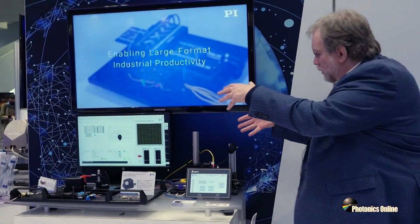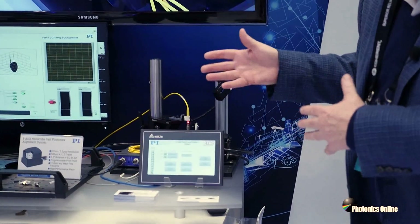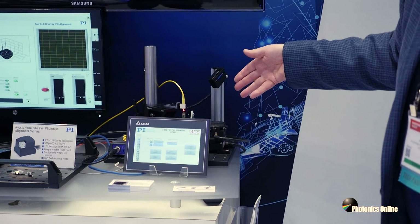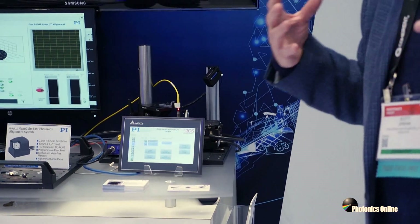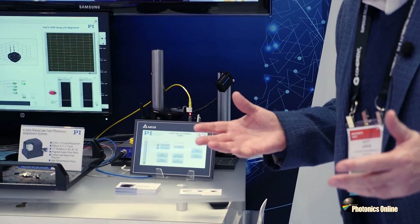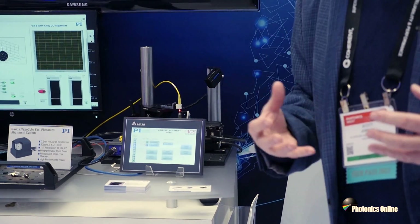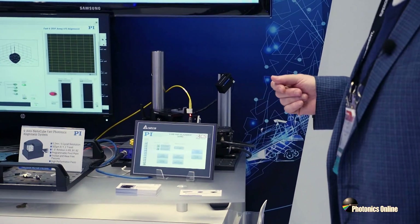We've taken our fast alignment mechanism and technology and built it into linear motor stages — compact, very cost-effective linear motor stages that are able to perform the alignment technologies as described. These algorithms are all built into the controller, which is one reason why they're so fast. That means we can control it with a simple HMI, so that in a production application, the robustness of the controller-based architecture is one of the key benefits.